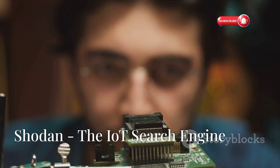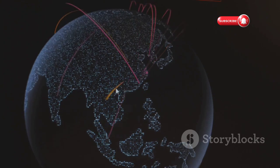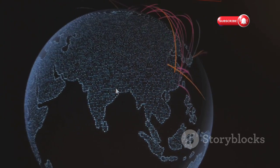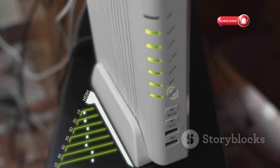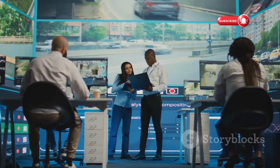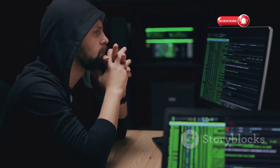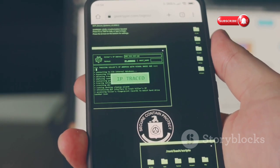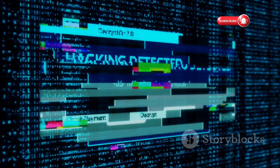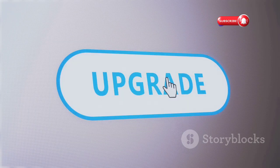Let's talk about Shodan. This is where things get really interesting. Shodan is a search engine, but instead of indexing websites, it indexes devices. Shodan scans the entire internet for devices that are connected to the internet, including IoT devices. This means you can use Shodan to find things like webcams, routers, industrial control systems, and even traffic lights that are exposed to the internet. It's a powerful tool for security researchers, but anyone can use Shodan to find vulnerable devices — including the bad guys. That's why it's so important to make sure your IoT devices are properly secured. Don't rely on default passwords and settings; change them and make sure your devices are running the latest firmware updates.